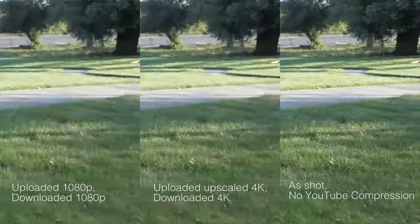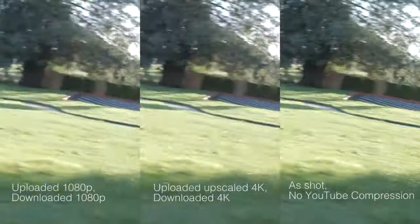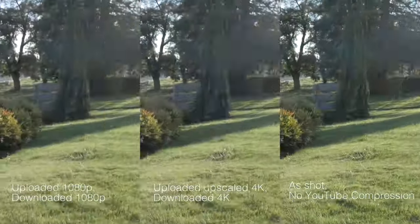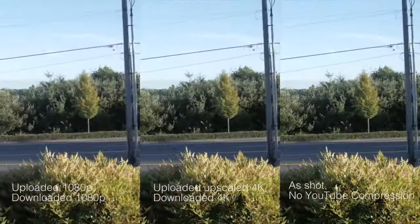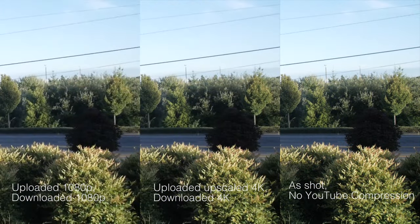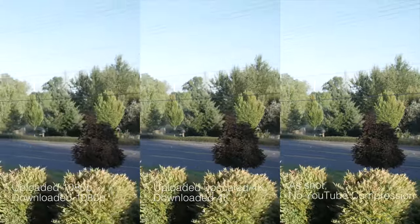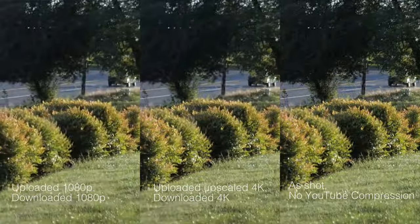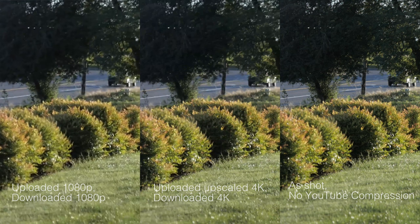Finally, I want you to see the difference between a 1080p footage with no upscaling, compressed by YouTube of course, the middle one which is upscaled 4K and downloaded as 4K, and the right shot which is straight out of the camera with no compression. Keep in mind again that if you're watching this on YouTube the footage is compressed, and the middle and left ones are compressed twice.